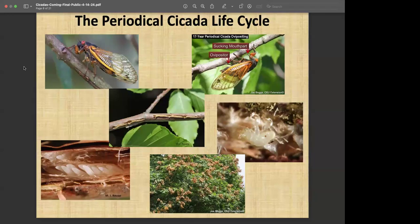The adults come out and will feed for a little bit of time — you can see the piercing sucking mouth part inserted into a twig or branch. The real event will be the oviposition or egg-laying process. That structure toward the posterior end of the insect is the ovipositor. They use it to cut slits in the twigs and branches of woody plants and lay eggs in those wounds in nice neat rows. Once those eggs hatch, the nymphs will stay in the twig until it breaks off and drops to the ground, or they may drop out on their own. That's the last we'll see of them until 2041.